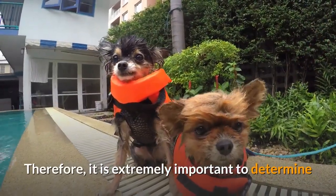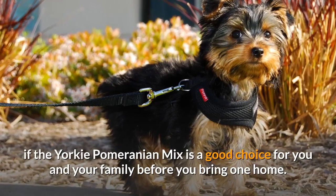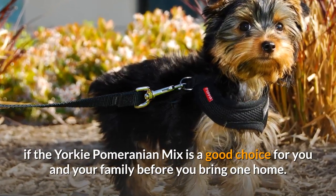Therefore, it is extremely important to determine if the Yorkie Pomeranian mix is a good choice for you and your family before you bring one home.